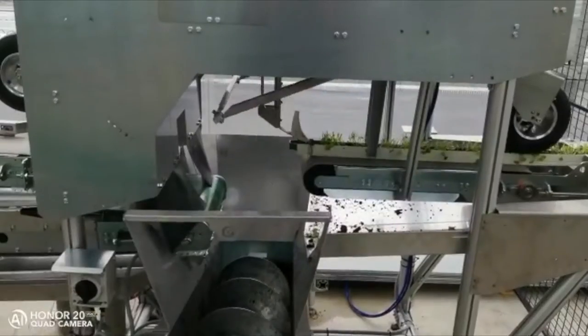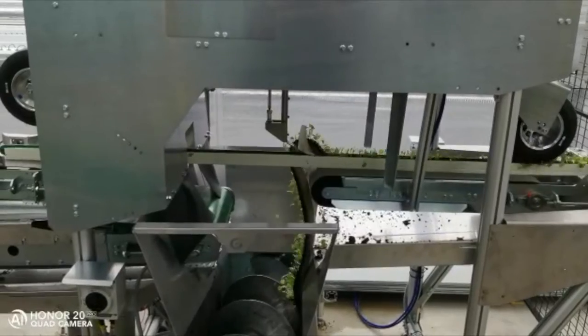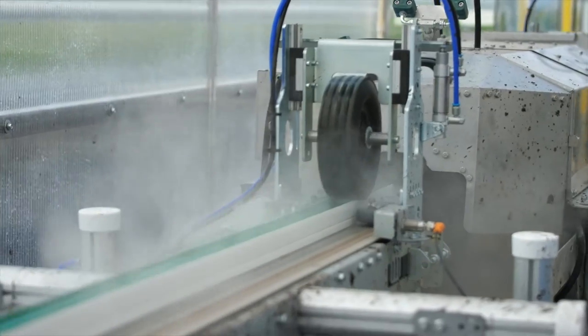After the gutter is cut, it goes outside of this room, the media is removed, the gutter is then washed, and we start the seeding cycle all over again.